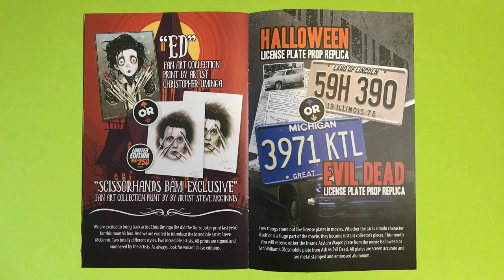Halloween license plate prop replica — or you could have gotten a Michigan one from Evil Dead. License plates in movies, whether the car is a main character or a huge part of the movie, become instant collector's pieces. This month you receive either the insane asylum wagon plate from Halloween or Ash Williams' old movie plate.